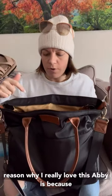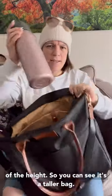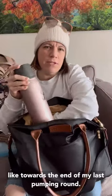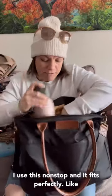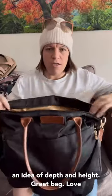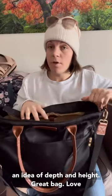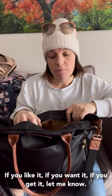The other reason why I really love the Abby is because of the height. You can see it's a taller bag — and here's my Spectra Chill. Towards the end of my last pumping round, I used this nonstop and it fits perfectly. You can't even see it's there because it's so tall and I've still got space. So that gives you an idea of the depth and height. Great bag. Love these bags. If you like it, want it, get it — let me know. I hope you love it.